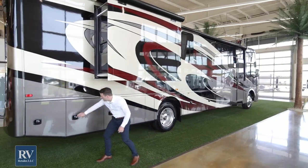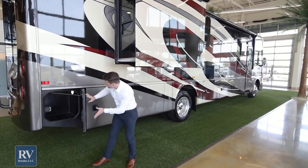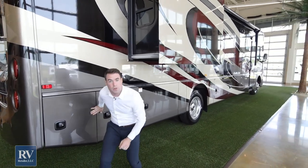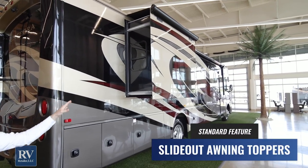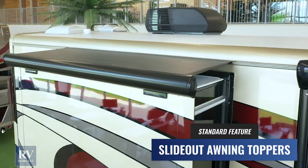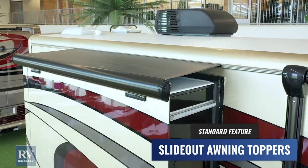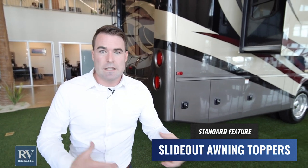Moving on back, you have additional storage. Take a look at those slide toppers — they come standard with the Integra Emblem. They're going to protect the top of your slide, not let water pool up there, and you don't have to go up and clean the slides off before you put them in if you've parked somewhere with trees and leaves blowing around.